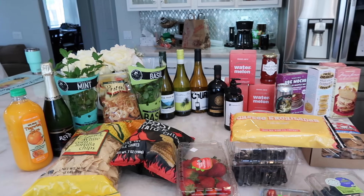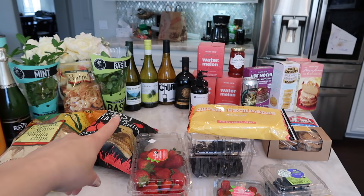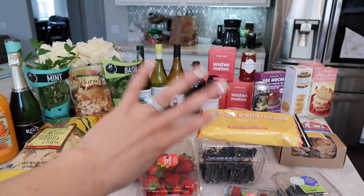So this is it, guys — this is the haul for this week. I did put the frozen stuff away because it's 95 degrees today and I didn't want it to melt.